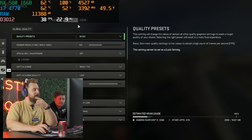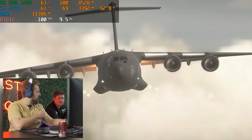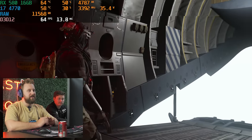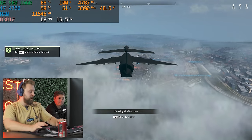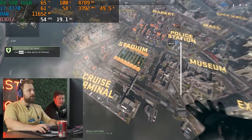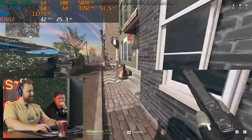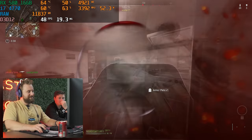We're now in Call of Duty Warzone 2.0. We're running the basic preset at 1080p with no upscaling, because when you have a significant CPU bottleneck, upscaling doesn't really help — especially at 1080p. The 580s don't run newer AAA titles very well, but they should at least get 60 FPS. On the Resurgence map, the FPS is definitely struggling — only getting about 40 FPS.